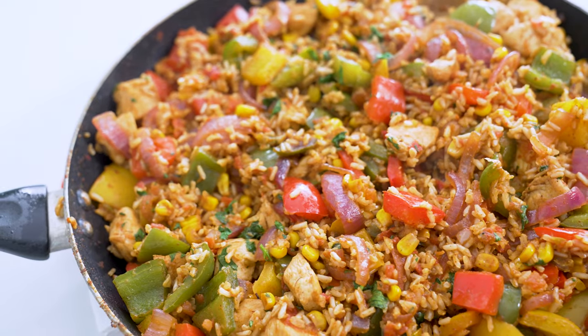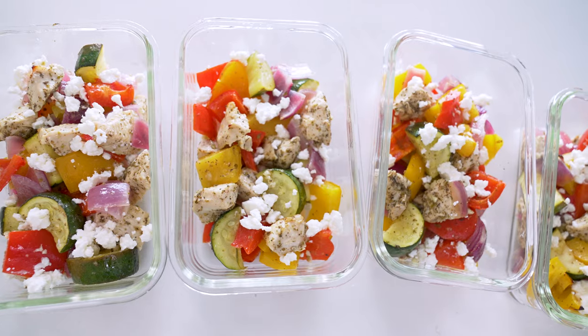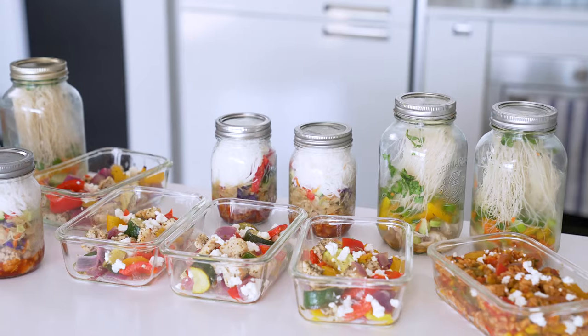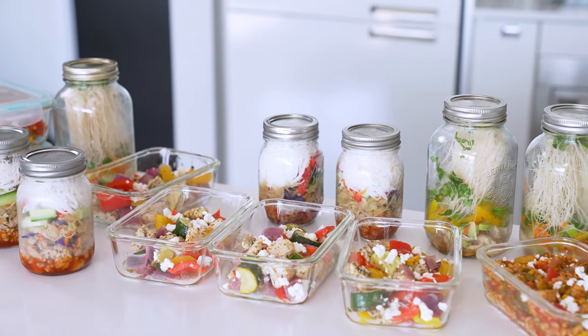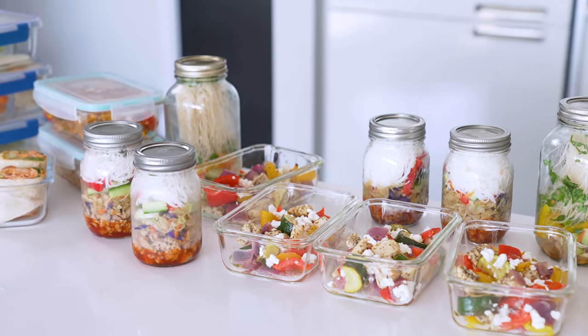I'm talking Fiesta chicken rice bowls, spring roll jars, homemade instant noodles, buffalo chicken wraps, and a delicious sheet pan Greek chicken. All of these meals come together in less than an hour so you can get in and out of the kitchen but still have healthy lunches to help get you through the work week. Okay, let's dive right in.